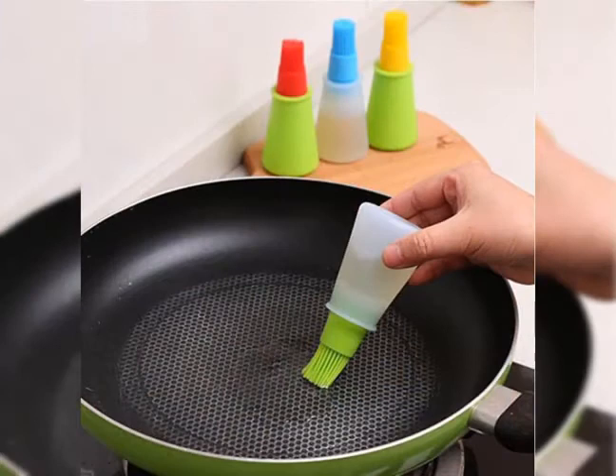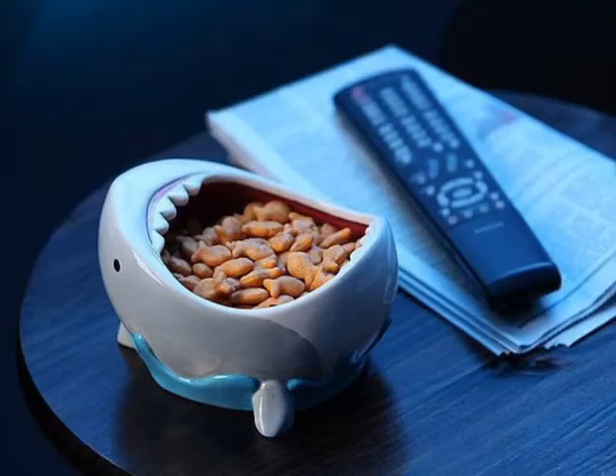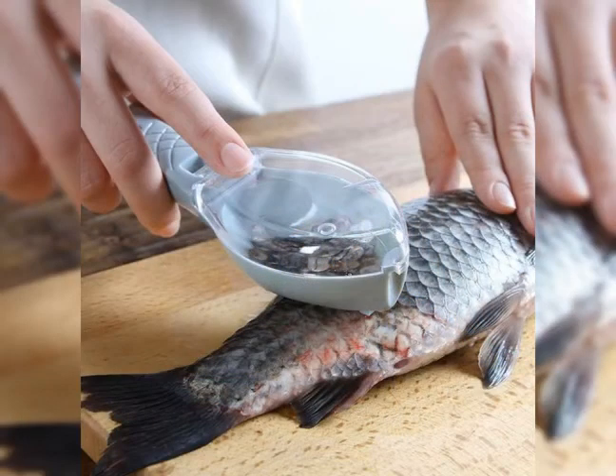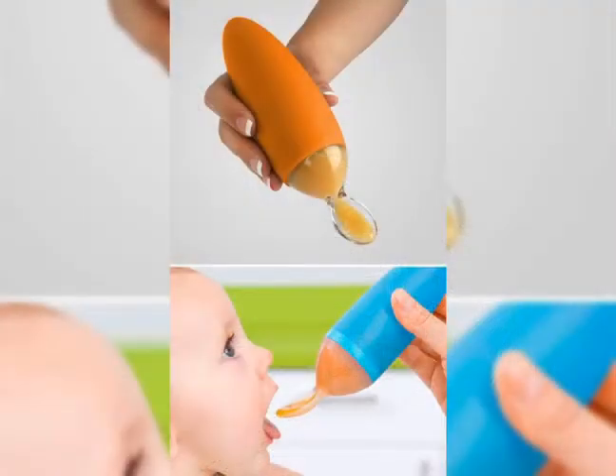They reduce the time of any work — for example, if you get a chopper, it will help you in chopping anything and will really reduce the time of chopping. In this way these gadgets are very helpful.